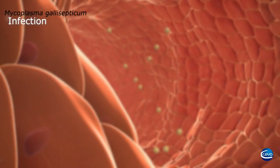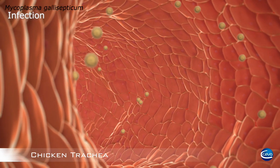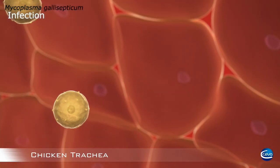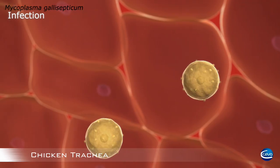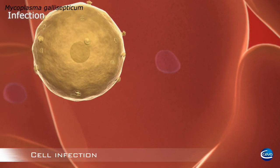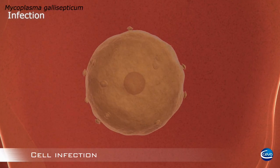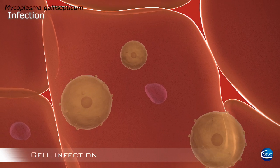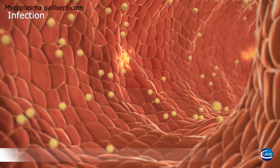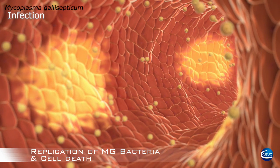Mycoplasma gallisepticum enters the bird by inhalation of contaminated airborne dust, droplets, or feather particles. Vertical transmission from MG-positive breeders is also possible. Once birds are infected, they remain infected for life. After the incubation period, birds can show clinical signs and spread infection to other birds. MG invades chicken erythrocytes during infection, can survive and multiply intracellularly, and this cell invasion capacity contributes to the systemic spread of MG from the respiratory tract to the inner organs.